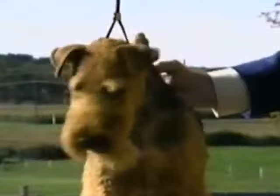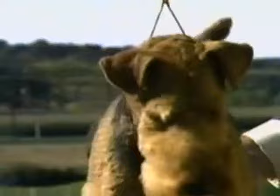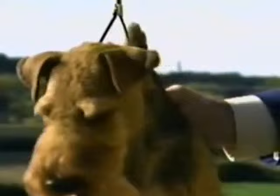Proper ears are another critical component of the correct Welsh Terrier expression. Ears are V-shaped, small but not too thin. Notice how the fold is just above the top line of the skull, as specified in the standard. They are carried forward, close to the cheek, with the tips falling to or toward the outside corners of the eyes when the dog is at rest, moving slightly up and forward when at attention.